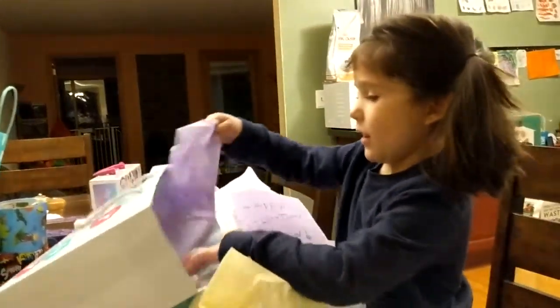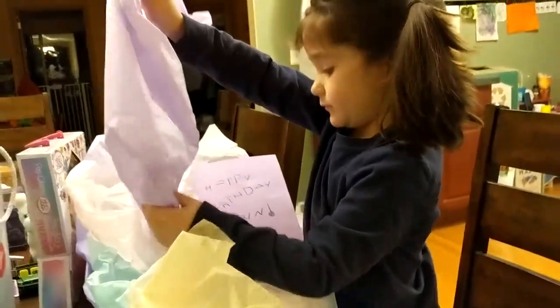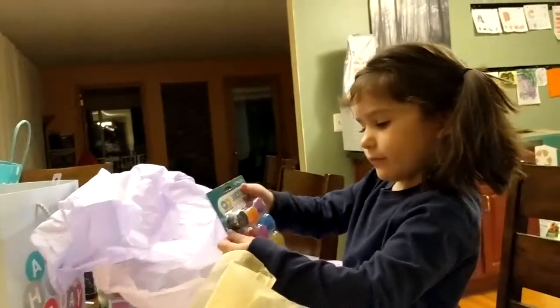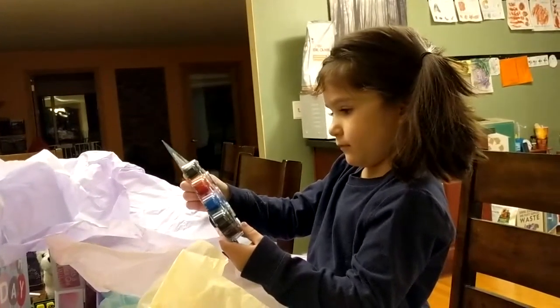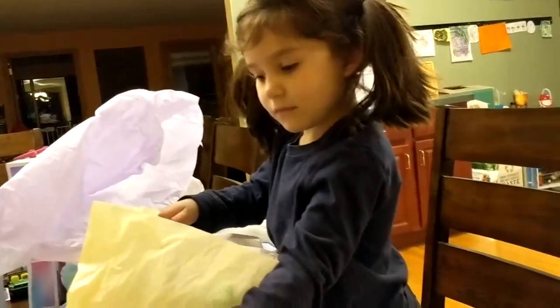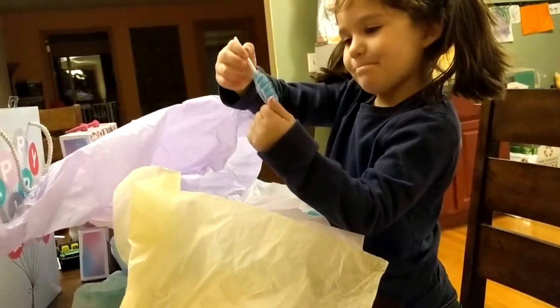I think there's more in there — that still has weight to it. Careful. What is that? That'll go with the sun catchers, I'll betcha. Remember I said I think you paint these? So you use these paints — it's sun catcher paint. You want one right now?